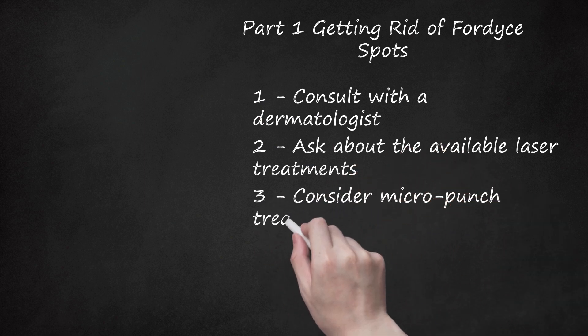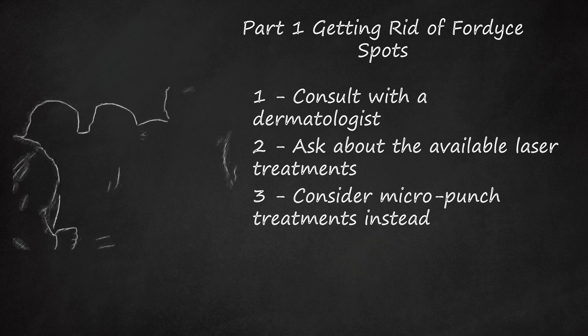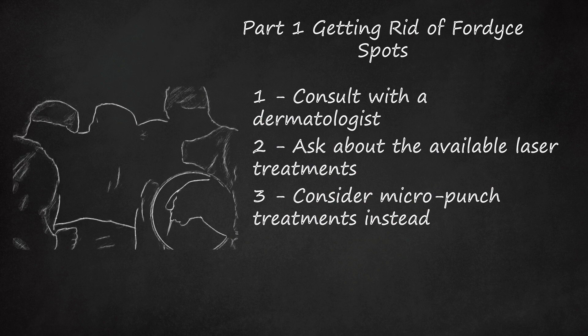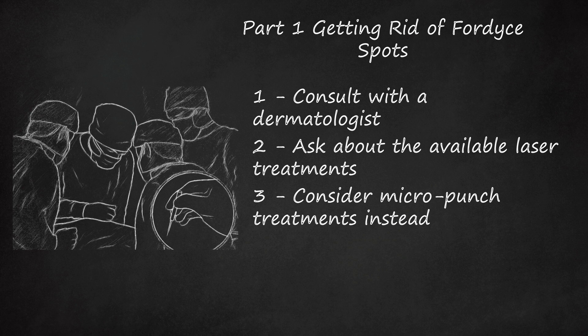Step 3: Consider micro-punch treatments instead. Micro-punch surgery is a procedure that involves using a pen-like device to punch a small hole in the skin and remove tissue. It's often used in hair transplant surgery, but research indicates it can be very effective for removing Fordyce spots also, especially on the genitalia. The risk of scarring with micro-punch surgery is less than CO2 lasers, and the spots don't seem to return, which is a possibility with CO2 and pulsed dye laser treatments.